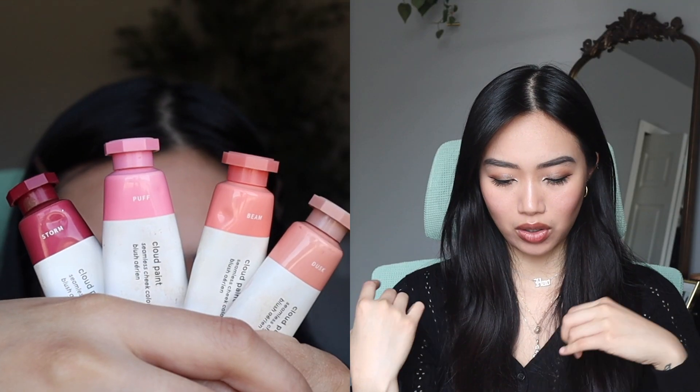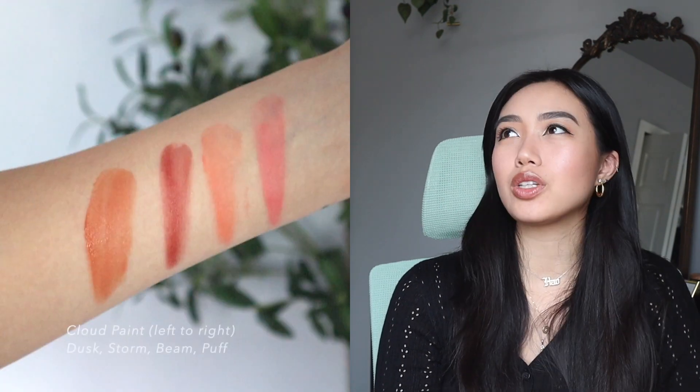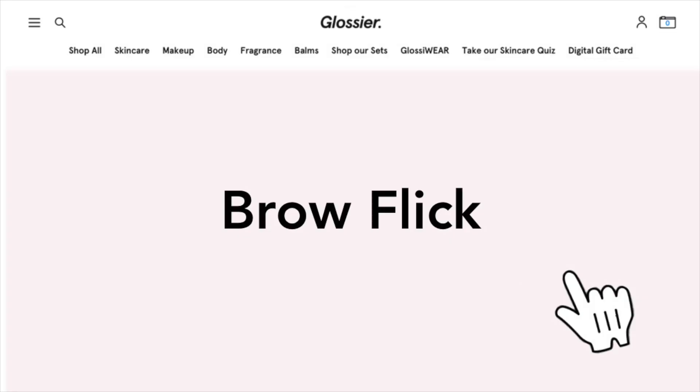Cloud Paints are absolutely worth it. The colors I have are Storm, Puff, Beam, and Dusk. I use Beam and Puff the most — a pink and a nice peach. Storm is a little dark and Dusk is an in-between blush-bronzer color I rarely use. I don't love the packaging since I always deposit way more than I need. But as someone who enjoys painting, it's so fun to apply with my fingers. It's a liquidy-to-cream-to-powder blush that lasts all day.